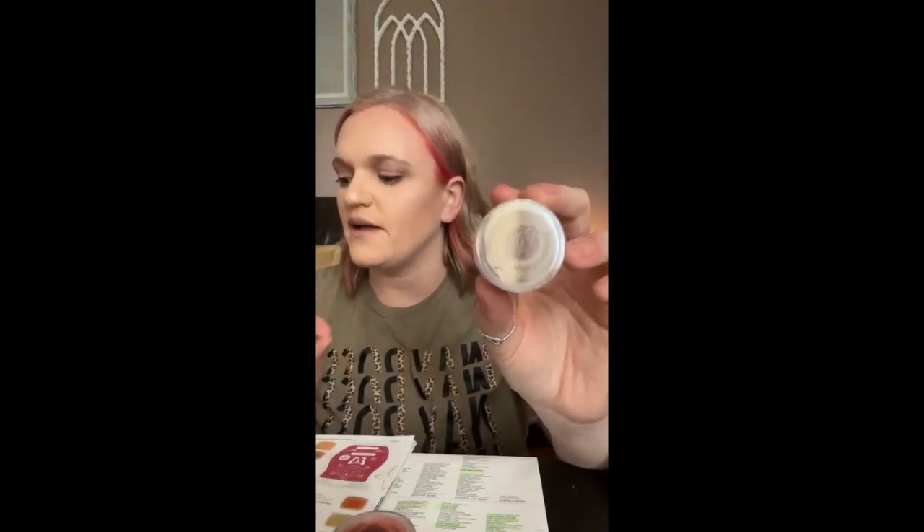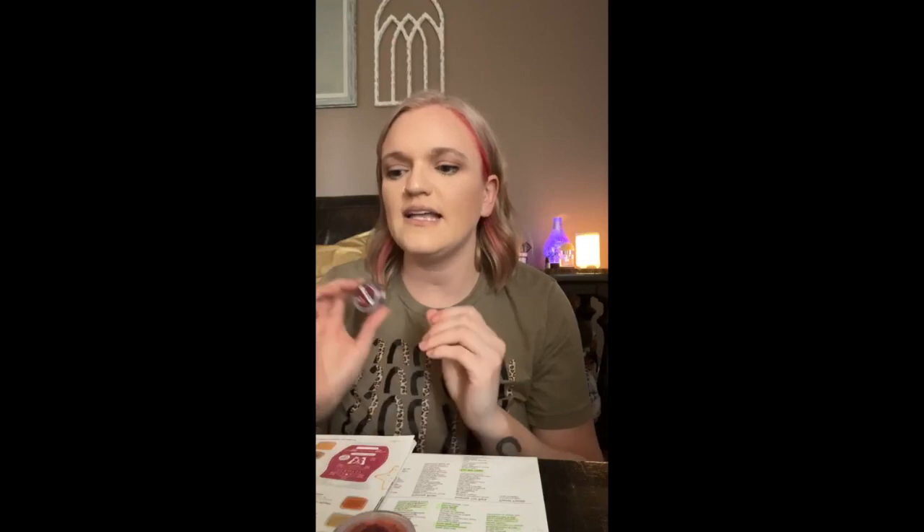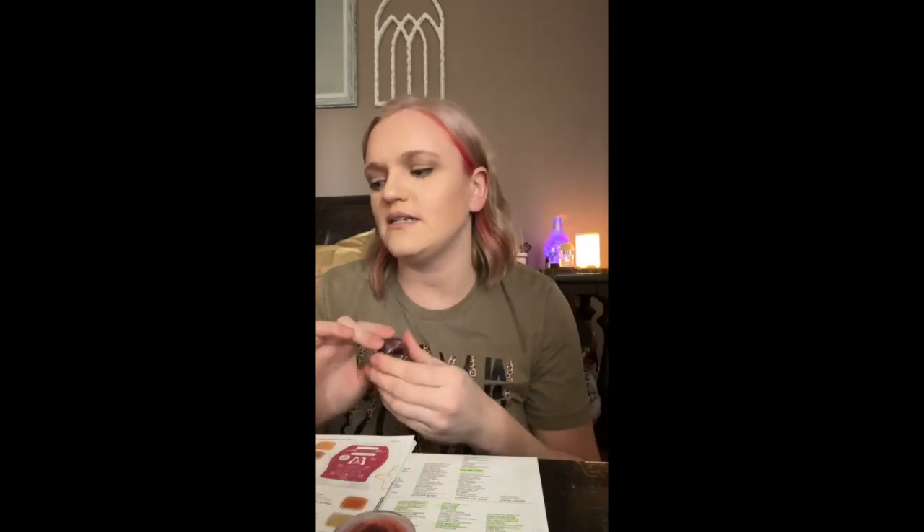The next one is a new scent that came out this year: Blackberry Spice. It's blackberry, cedarwood, and clove. To me this one smells more like a craft store or like potpourri. You get the dark blackberry with a woodsy note and the clove warms it up without any cinnamon. It's really earthy and woodsy — very nice, though I wouldn't say it's club-worthy for me personally.